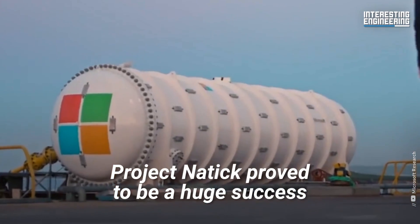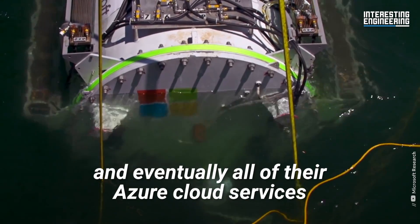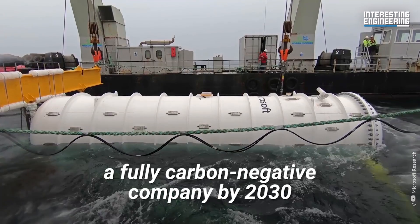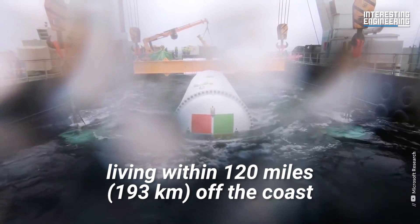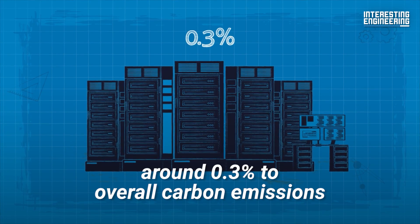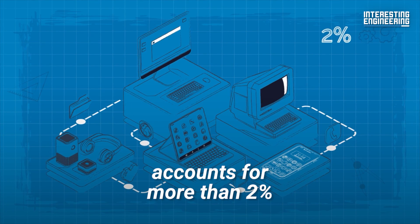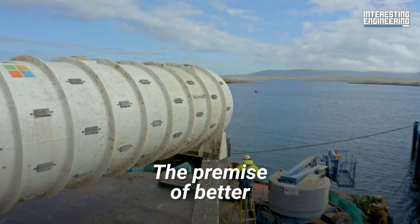Project Natick proved to be a huge success. Microsoft hopes to roll out more underwater data centers in the future and eventually all of their Azure cloud services. They're also hoping this will help them achieve their goal of becoming a fully carbon negative company by 2030. With more than half of the world's population living within 120 miles of the coast, Microsoft is setting the stage for how other companies power their cloud services. All of this currently comes at an environmental cost — while data centers contribute around 0.3% to overall carbon emissions, the entire information and communications technology ecosystem accounts for more than 2%, roughly the same as the aviation industry's emissions from fuel.